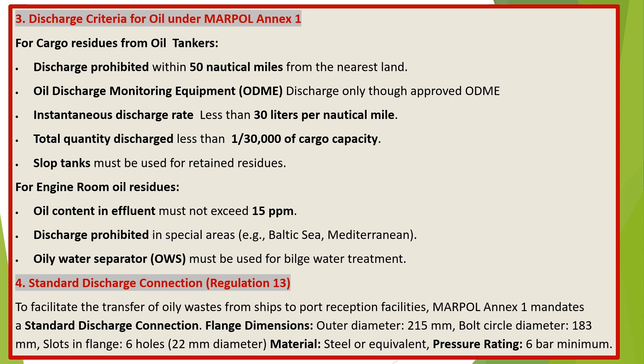Standard Discharge Connection, Regulation 13. To facilitate the transfer of oily wastes from ships to port reception facilities, MARPOL Annex 1 mandates a standard discharge connection with the following flange dimensions: outer diameter 215 mm, bolt circle diameter 183 mm, 6 holes of 22 mm diameter in the flange. Material: steel or equivalent. Pressure rating: 6 bar minimum.